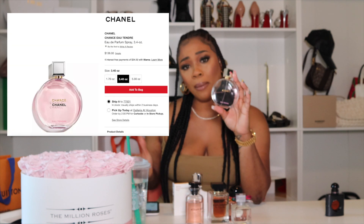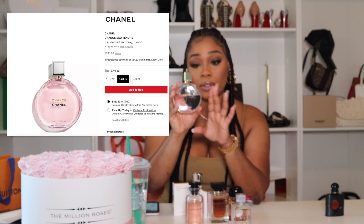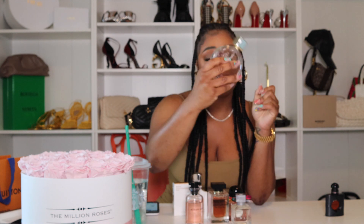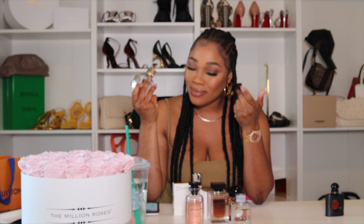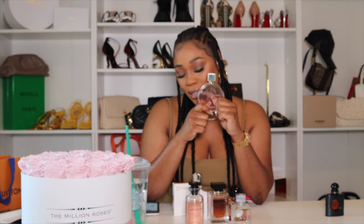Chanel Chance ranges from about $115 to $138, so you're spending less than $150. It does last — as you can see I've gotten plenty of use out of it. It's a floral scent, but it smells so rich, elegant, and classy. It smells sexy. This is definitely a girly scent and I love it.